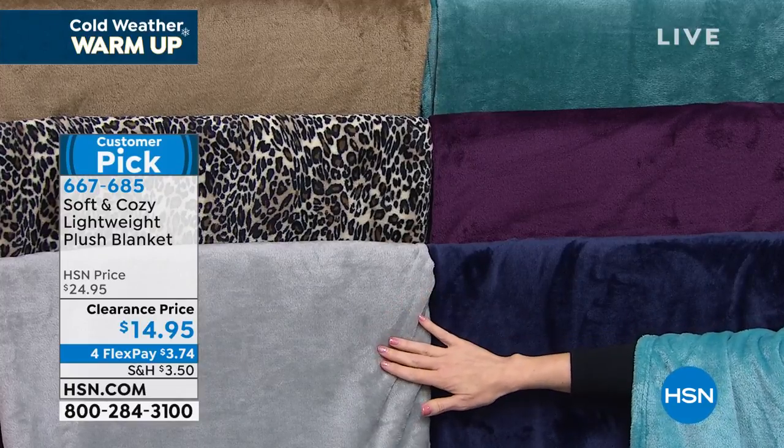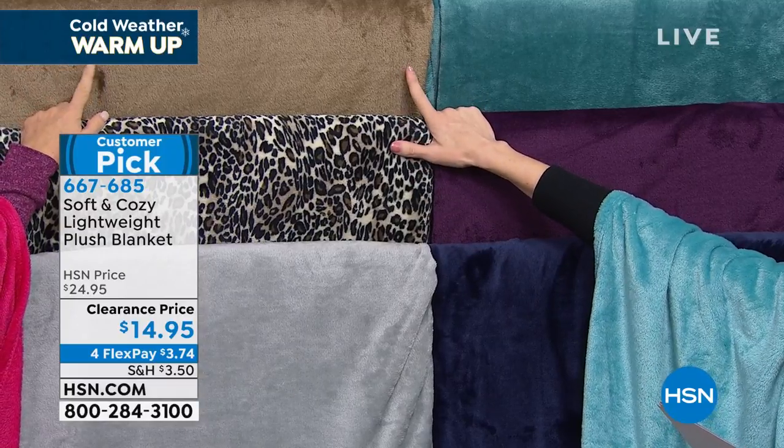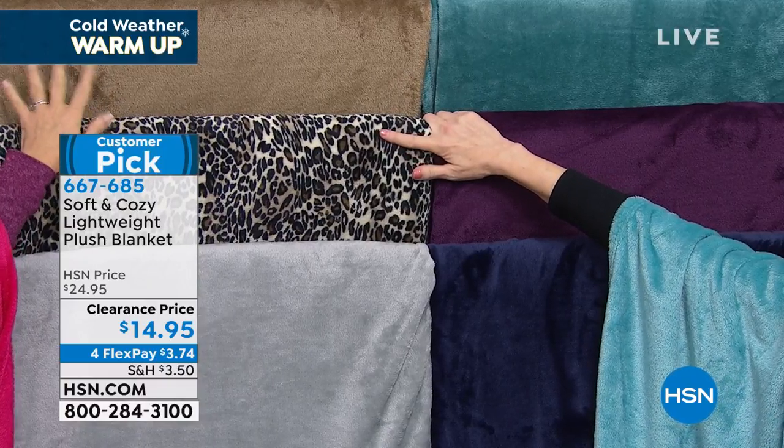By the way, the sheets are just $34.95 for twin, full queen, king, California. I love this taupe — and you know what it would be so pretty with? Our leopard sheets. Look at how pretty. It's like a different brown than we typically do. Really nice.